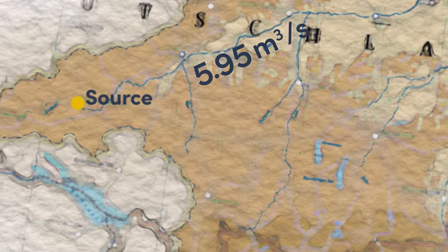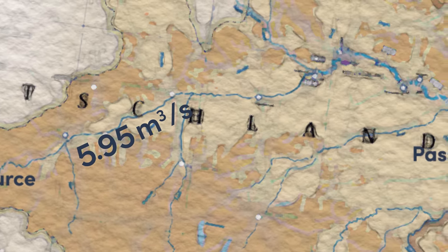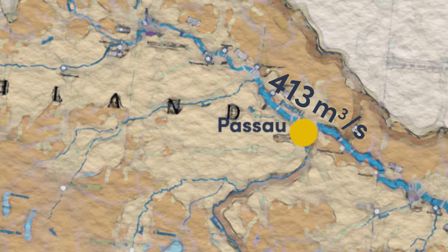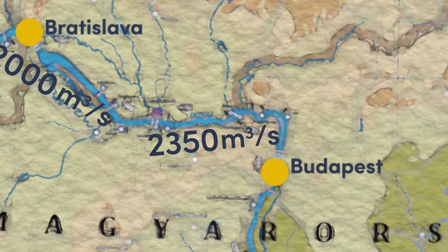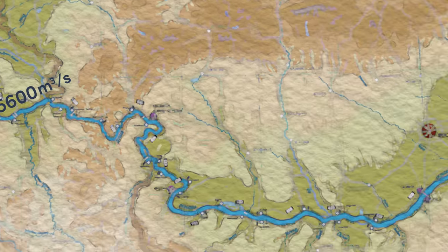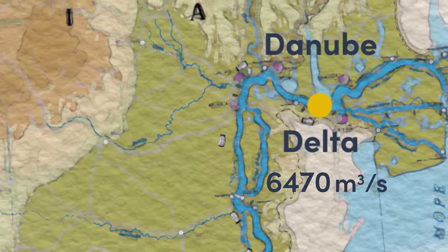It starts at about 5.95 cubic meters per second in the Breg stream in Germany. By the time it becomes the Danube proper and reaches the border in Passau, it is at 590 cubic meters per second. Then it reaches 1,900 in Vienna, 2,000 in Bratislava, 2,350 in Budapest, 5,600 in Belgrade, and finally 6,470 in the Danube Delta.